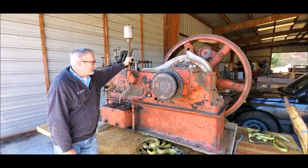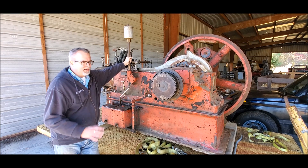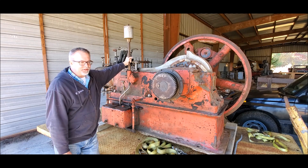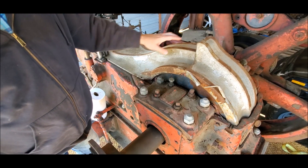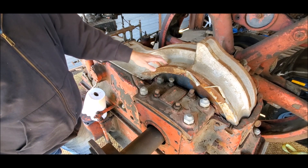Let me just give you a couple of quick highlights on some features on this. Later on I'm going to do a video that does a walk-around and talks about the features of the Skinner engine. But let me show you a couple of neat things. These are cast iron covers for the crank area, and these are nickel plated.